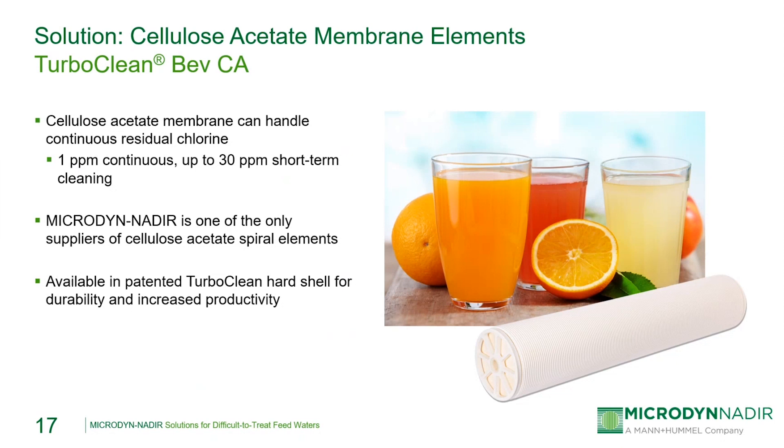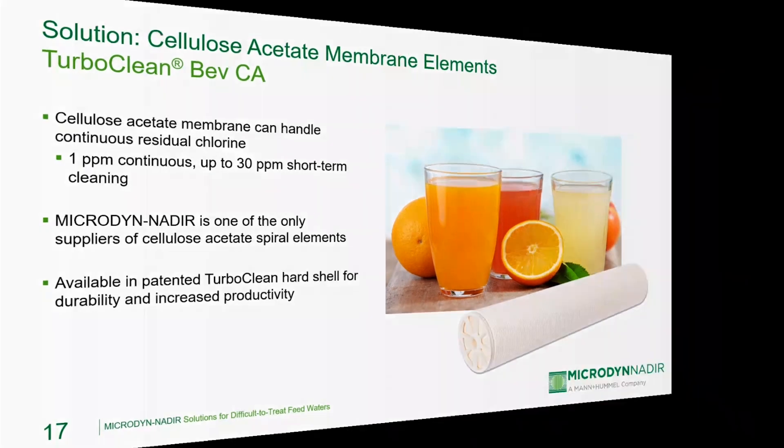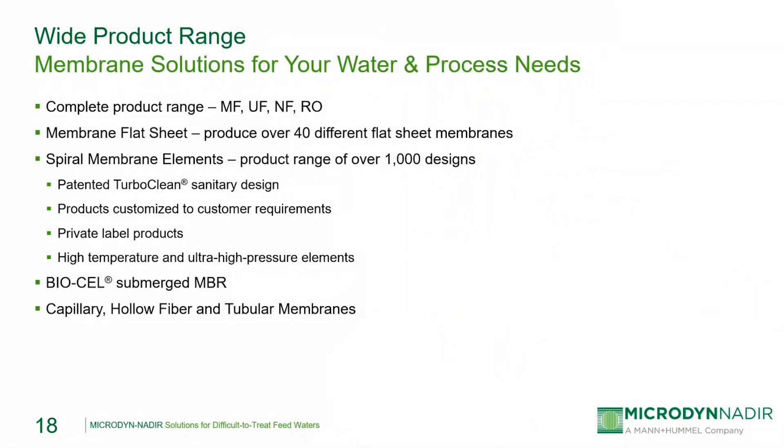Cellulose acetate membranes use our TurboClean hard shell for increased durability and minimized bypass flow. As a summary, we offer a complete product range of over 40 different flat sheet membranes, including microfiltration, UF, NF, and RO. These membranes are available as flat sheets and can also be used in spiral wound element designs. We've discussed different product designs today, including TurboClean hard shell sanitary elements and our elements for high pressure and high temperature operation. In addition to spiral wound elements, we also offer the BioCell MBR module and various hollow fiber, capillary, and tubular ultrafiltration and microfiltration modules.